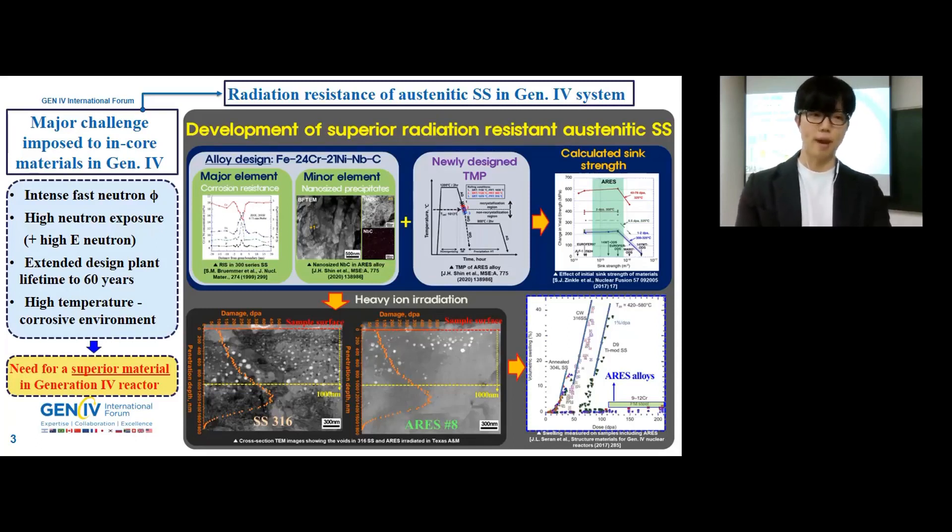Therefore, to overcome these drawbacks, as shown in the right-hand side figure, our research group developed a nano-carbide dispersed advanced radiation-resistant austenitic stainless steel using controllable thermal mechanical processing. To inhibit void swelling, the strategy mainly focuses on introducing high-density effective nano-sized carbide defect sites, which enhance absorption and recombination of radiation-induced vacancies and interstitials. Through the newly designed TMP, based on conventional industry steelmaking methods, the average diameter and volumetric number density of the niobium carbide are in the few nanometer size range and on the order of 10²² to 10²³ per cubic meter, respectively.